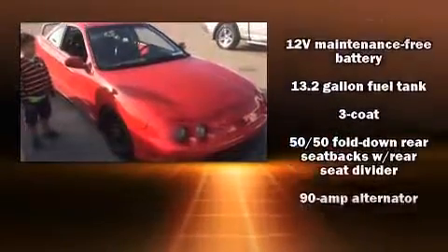Acura made sure to keep road handling and sportiness at the top of its priority list. Under the hood, you'll find a four-cylinder engine with more than 170 horsepower, providing a smooth and predictable driving experience.